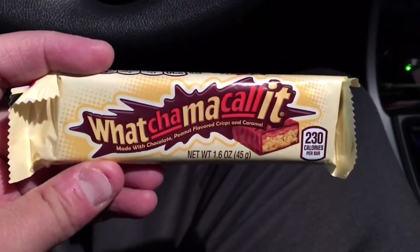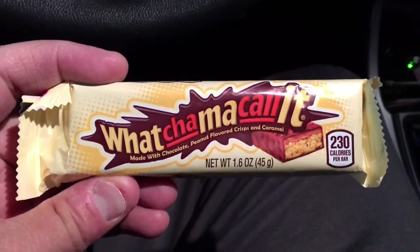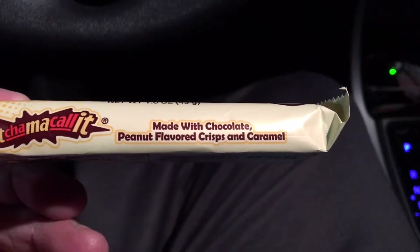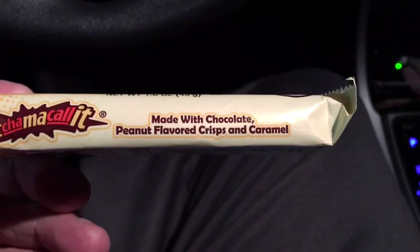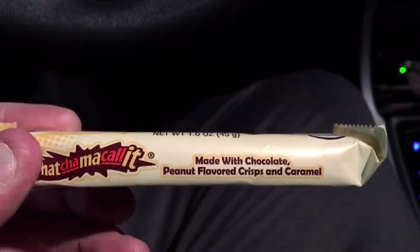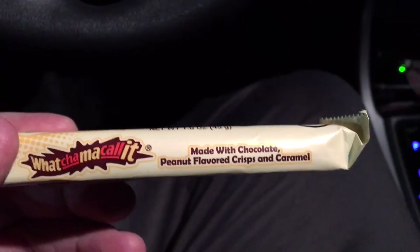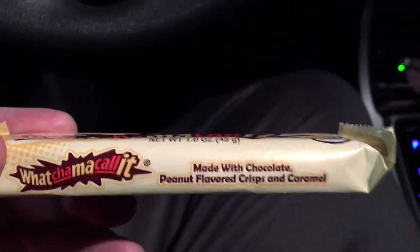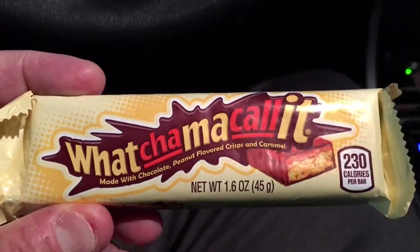I want to do a review today of Whatchamacallit. This is a candy bar. It may be one of the best candy bars you will ever eat. It's been around for a long time — it's kind of like this candy bar that's always been there. Some people know about it, some people don't. But it just has everything, and it is delicious.